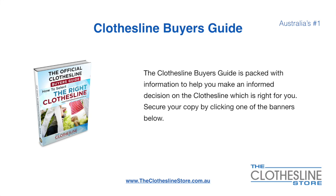If you're not sure what product to buy, the Clothesline buyer's guide is jam-packed with information to help you make an informed decision on the clothesline that is right for you. You can secure your copy by clicking any one of the banners on the Clothesline Store.